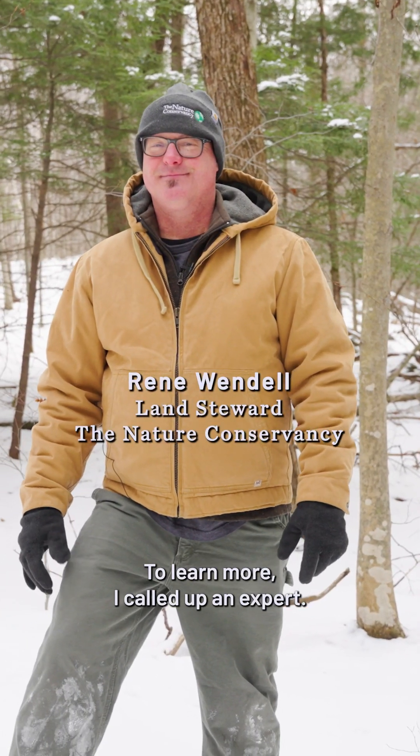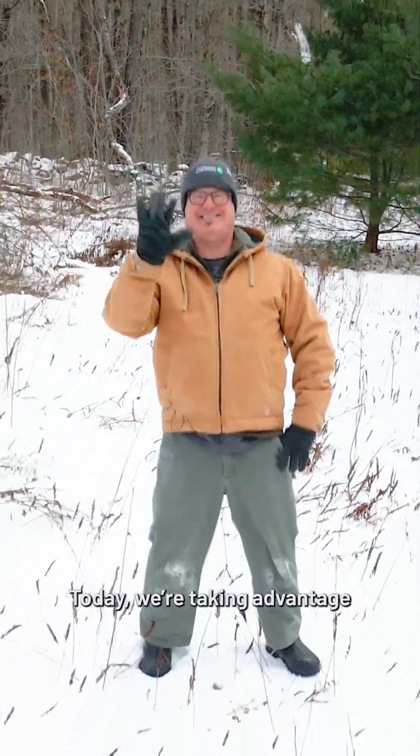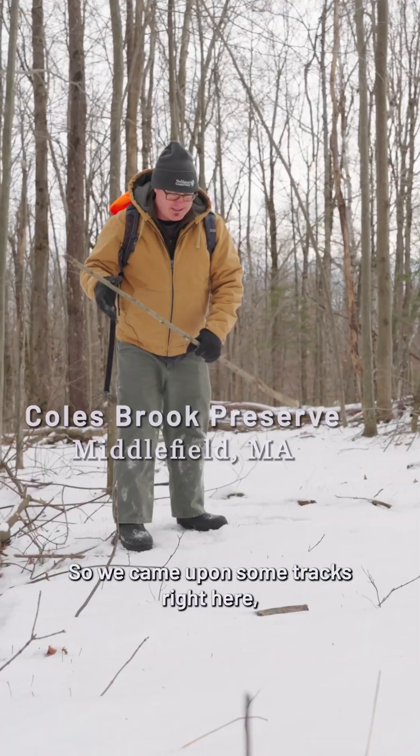To learn more, I called up an expert. I'm Renny Wendel with The Nature Conservancy, and today we're taking advantage of this freshly fallen snow to see what kind of animals might be moving through the ecosystem.